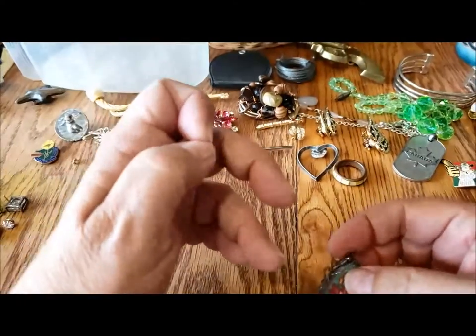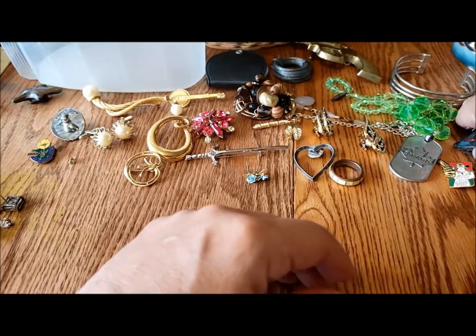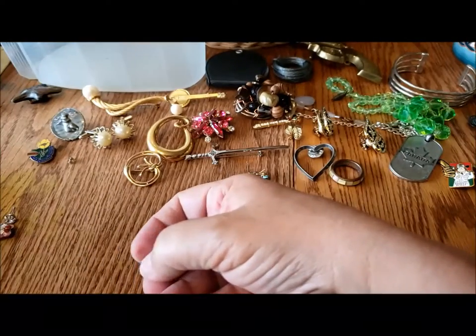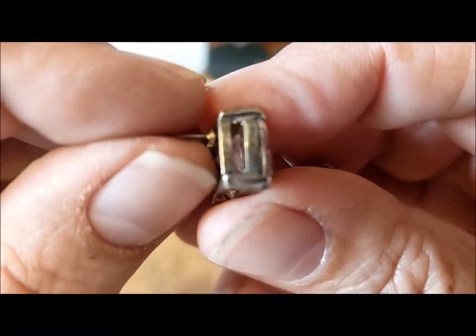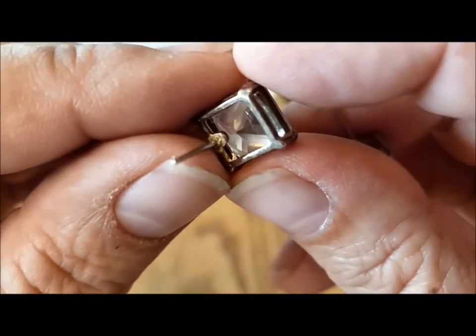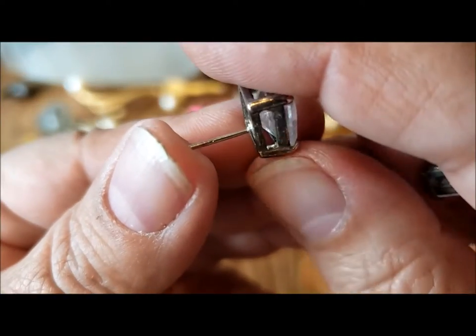That makes one, two, three, four, five pairs of earrings, and here's another pair. These are tarnished as if they were silver but they're not marked. Looking back, they do look tarnished like silver. The posts are not marked either.